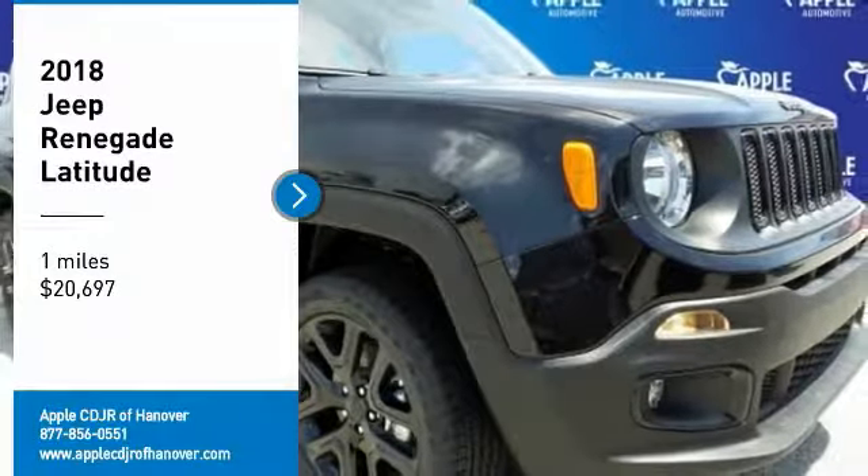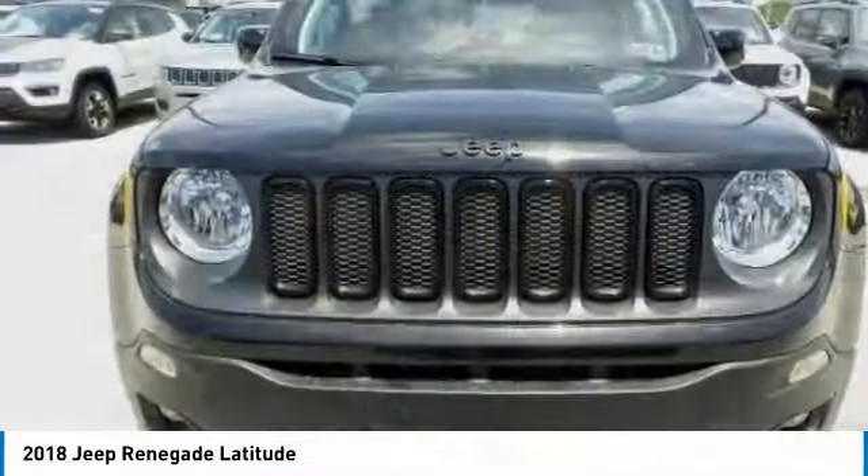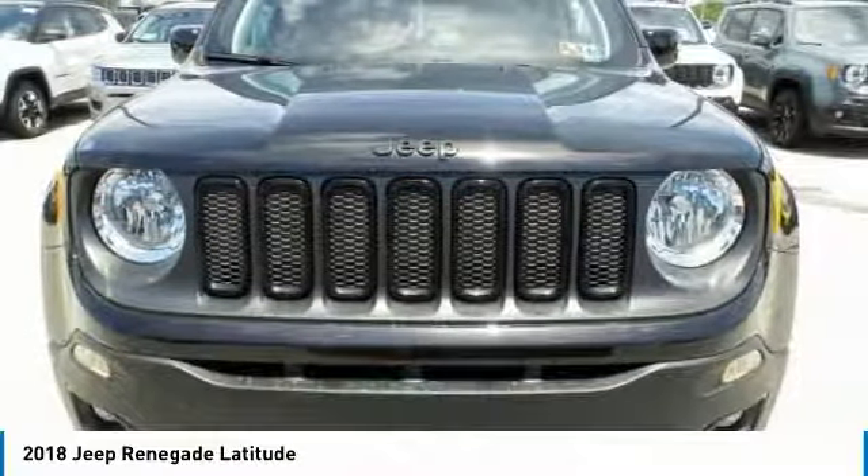We are pleased to show you the 2018 Jeep Renegade. The Jeep Renegade offers full-size capability built in a smaller SUV.